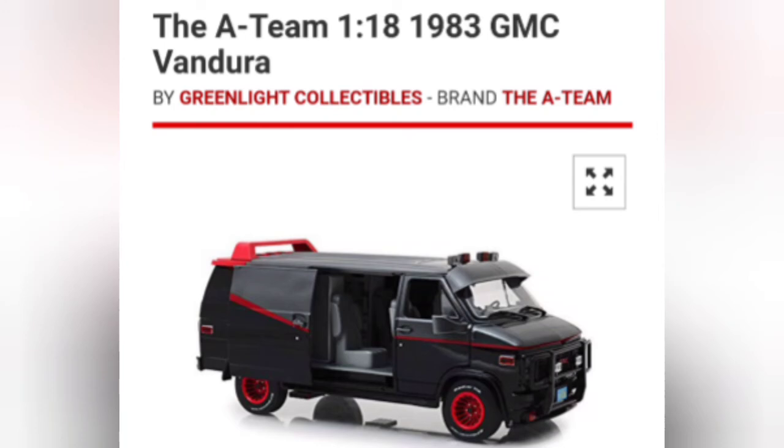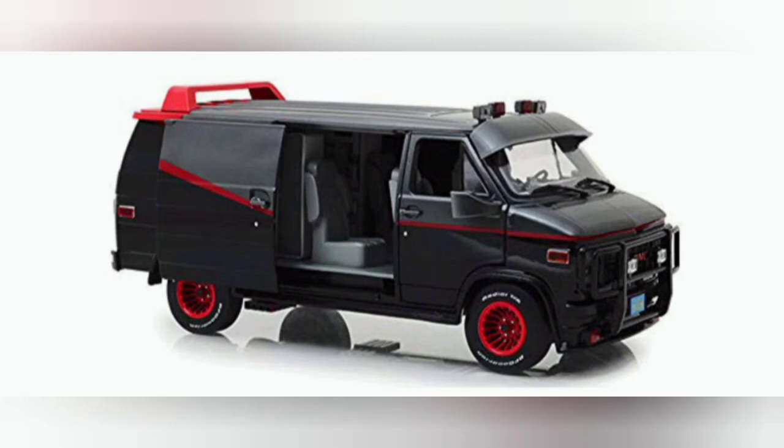The A-Team van is awesome as well — you can fit a lot of good boys in the back of that van. We can maybe lose Face since he's not really doing much, but Murdoch stays. It's a very nice-looking van; I'd really like to get this myself. It has plenty of room for weapons in the back, and the guys and everything. Though I don't know who's making an A-Team action figure right now — shouldn't they be making the figures if they're going to make the van? That's just a personal opinion.